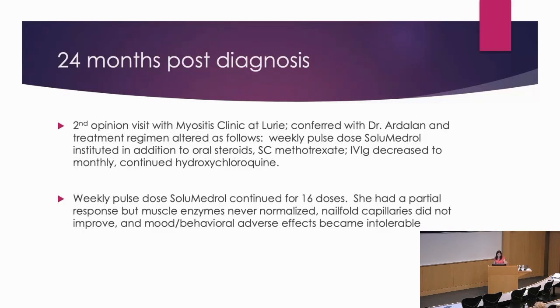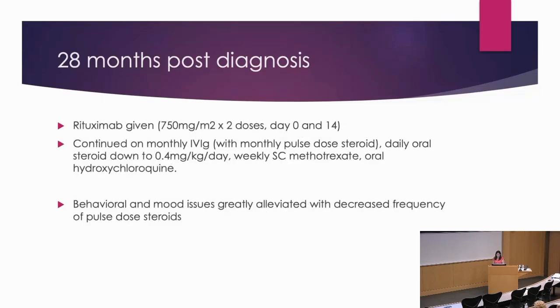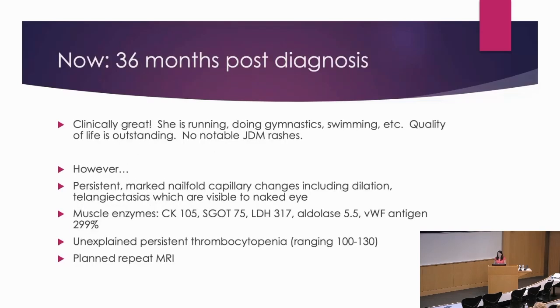The next step was rituximab — this is 28 months post-diagnosis, about six months ago. She got two doses of rituximab, continued on monthly IVIG, daily oral steroid at 0.4 milligrams per kilogram per day, weekly sub-Q methotrexate, and oral hydroxychloroquine. She's now doing much, much better as far as quality of life and mood and behavior, tolerating the regimen really well. But we're now about six months after rituximab, and she's still not in remission. Persistent, marked nail fold capillary changes including telangiectasias visible even without the dermatoscope. The SGOT is still up, LDH is still up, and von Willebrand factor is still up.